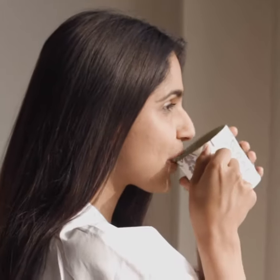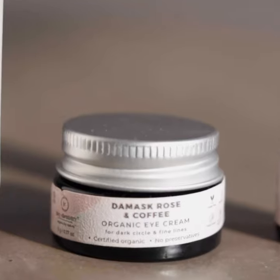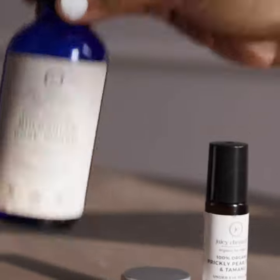Today we're talking about the under eyes and eye care, and what's better than using organic products for the same. To begin my morning eye care routine, I start with Bulgarian rose water. This helps nourish and hydrate the skin.